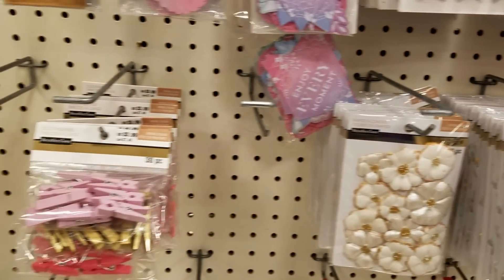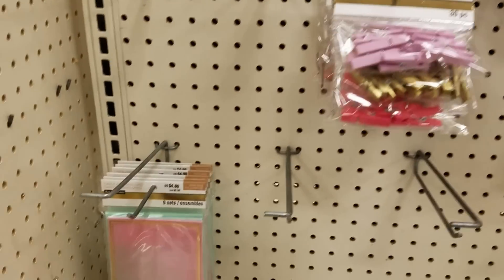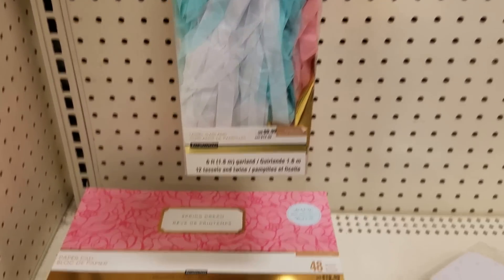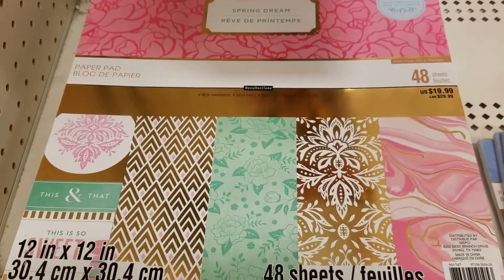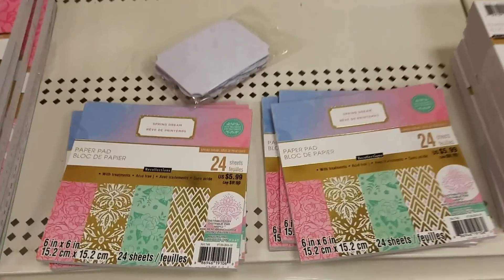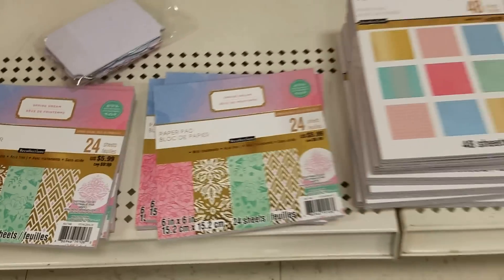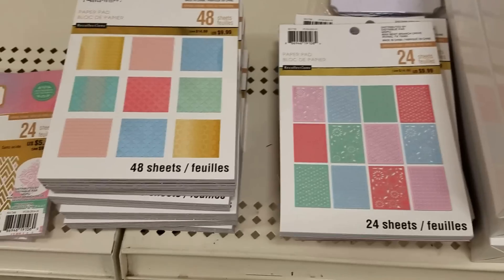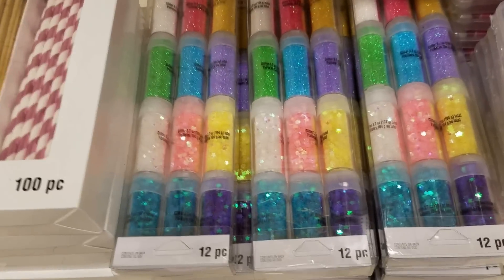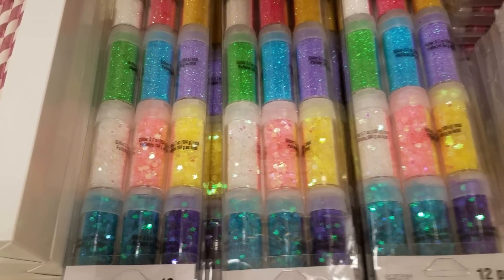I kind of want to give you guys a first look as soon as it comes in so you can be on the lookout at your Michaels stores if any of this interests you. Here's some new papers that they got in — look how pretty, very very pretty. All this glitter here is just beautiful.